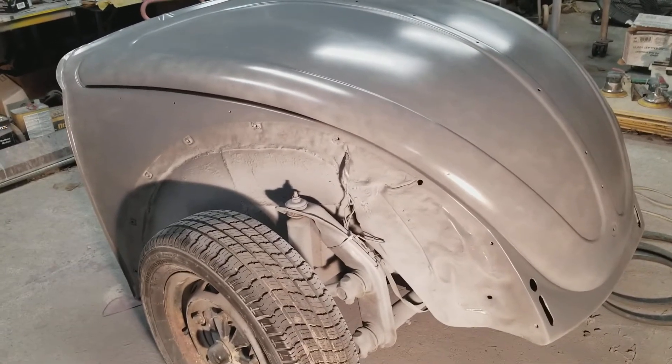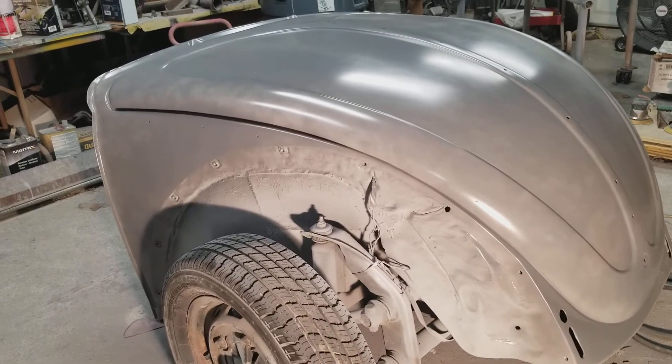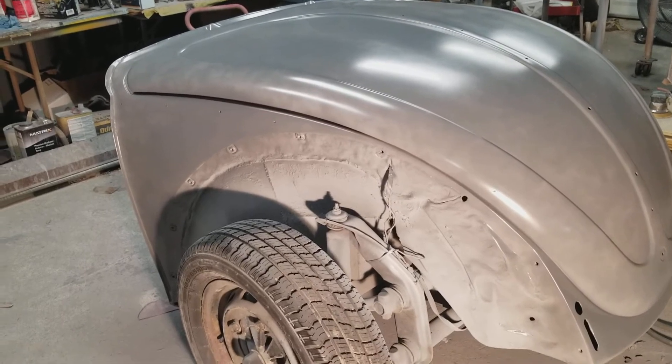I think I'll edge it in. I still haven't decided. I don't know if I'm going to put the fenders on it and paint it, or paint the fenders off and then put them on.